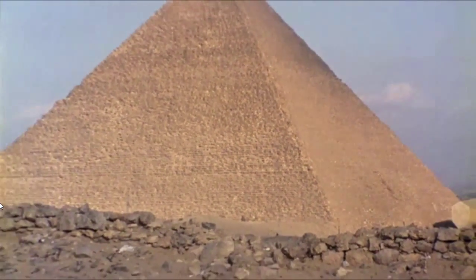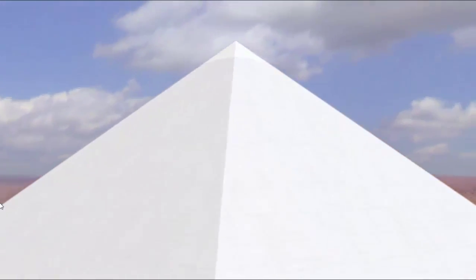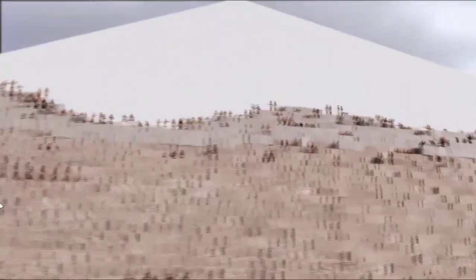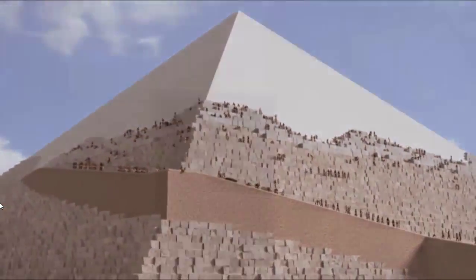The pyramid as we see it has steps in it — many, many hundreds if not thousands of steps as it goes all the way to the top. But those steps would have been filled in and you would have had smooth sides. Those sides were filled in with the finest, whitest limestone that Egypt had. This fine white casing reflects the light and was meant to actually encapsulate sunlight and turn the king into the sun god himself.